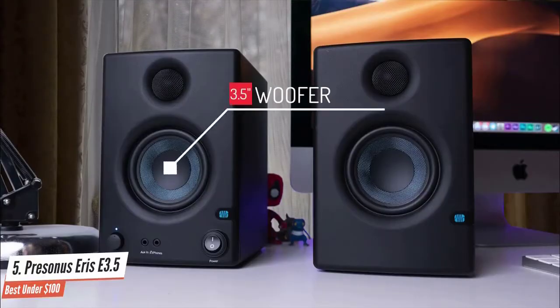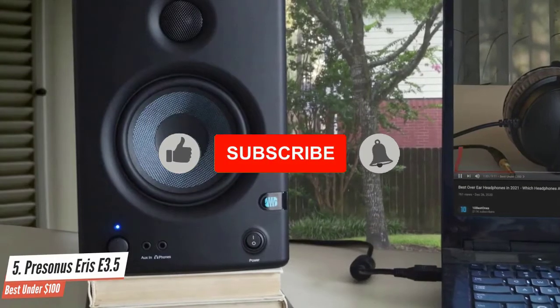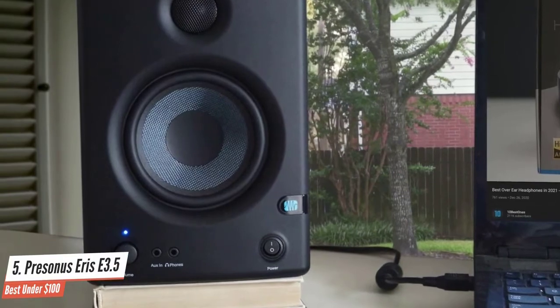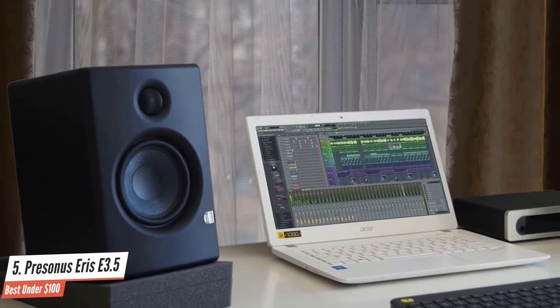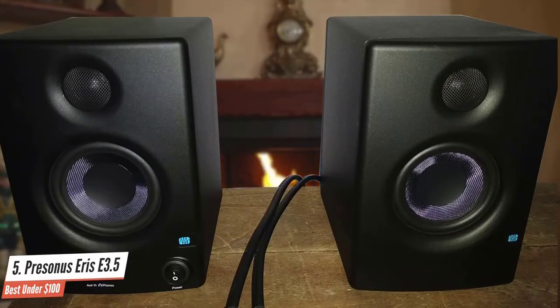As the name suggests, the Eris 3.5 is a two-way design with a 3.5-inch woofer, which might seem too small to offer sufficient low-end, especially for bass-heavy dance music. But the Eris does a respectable job, offering a frequency response that extends down to 80Hz before rolling off. While it's impossible for a driver of this size to match the punch and depth of a larger cone, the Eris 3.5 provides just enough bass clarity to give an overall impression of your low-end mix.